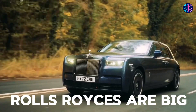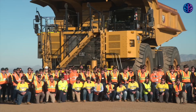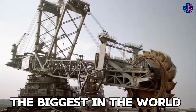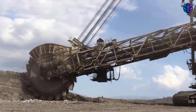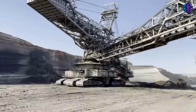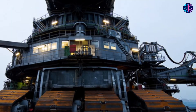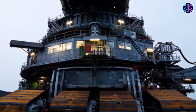Buses are big. Rolls Royces are big. Bulldozers are big. Lorries are big. There's big, and then there's the biggest in the world. It's so big it weighs as much as almost 12,000 Ford Fiestas — yes, it's that big.